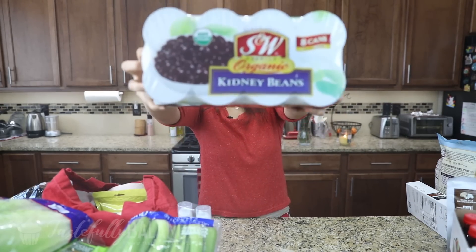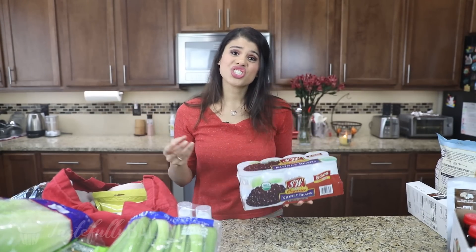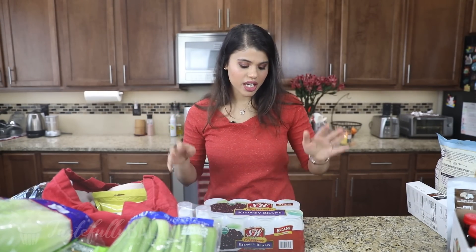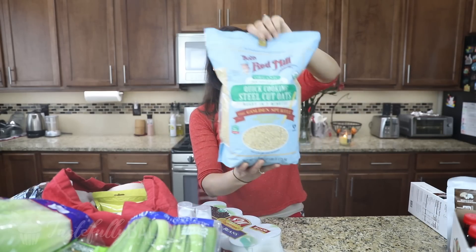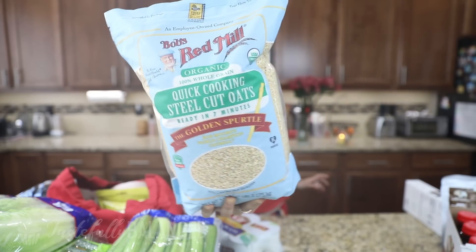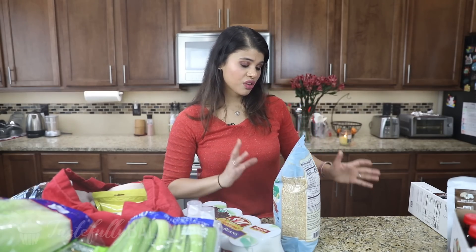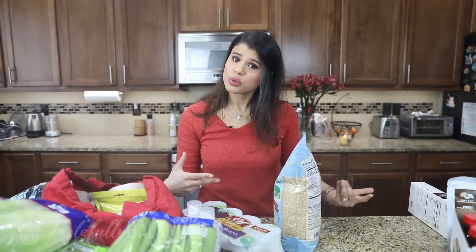Next up I've got this big box of kidney beans. I love adding kidney beans to chili or as a protein in any meal, especially plant-based meals. Next up, I've got this big bag of steel cut oats. This is the quick-cooking kind, ready in seven minutes. I love using it for overnight oats because the texture is really nice and chewy, versus regular old-fashioned rolled oats that get kind of mushy.